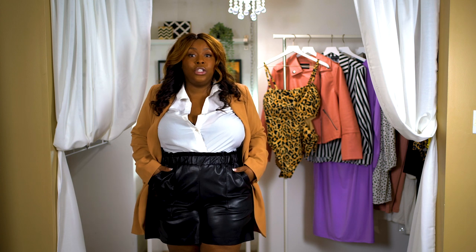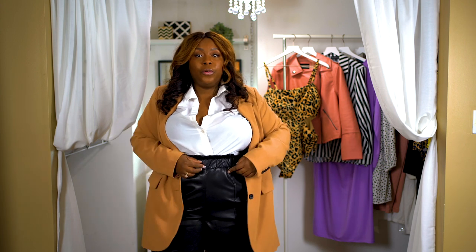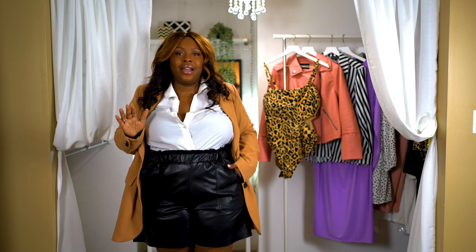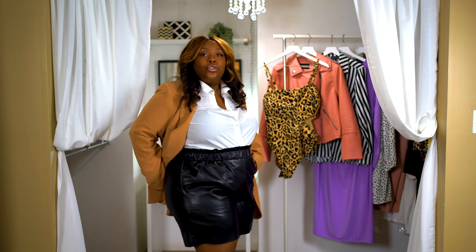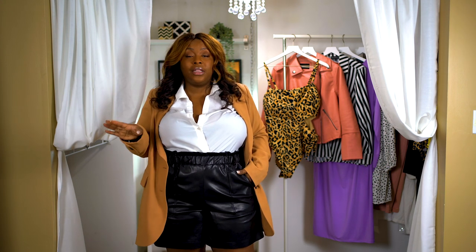I ordered these shorts in a size 18 which is my true size and I love them. If you own the leather pants that came out in fall, they're cut very similar — a little less oversized but along the same line. Whatever size you ordered in those pants, I would definitely suggest ordering the same in the shorts. They do come with a removable belt but I think it looks cleaner to have that paper bag waist at the top. I love that they decided to do a mid-thigh length — not super short but not long either, so it's the perfect classic short length.